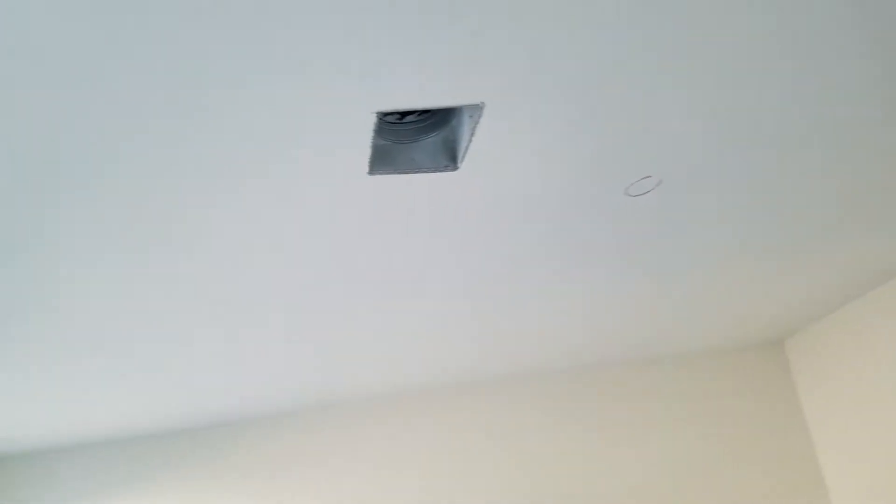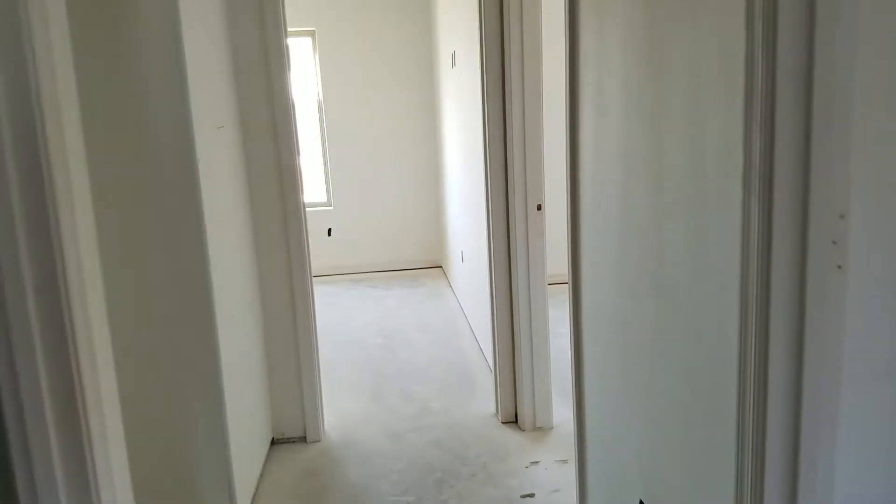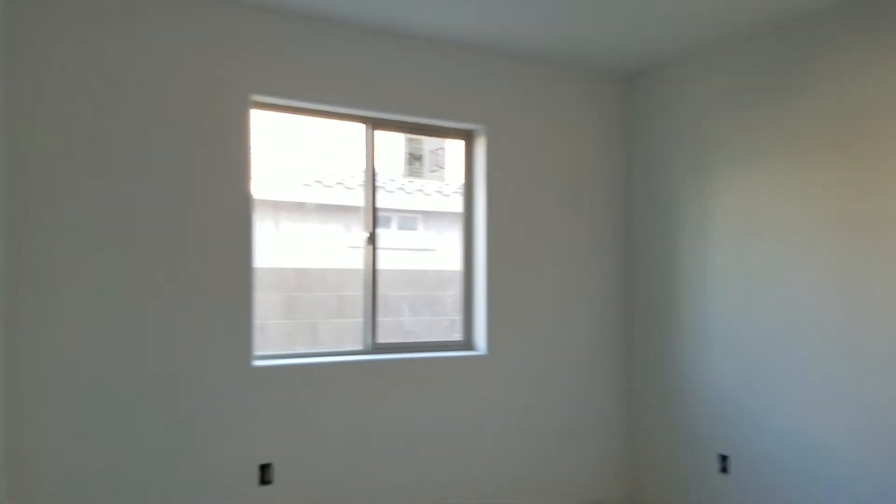That hole up there is where the ceiling fan is going to go. First bedroom is here to the right. Bathroom to the left — sink goes there, there's a cabinet, then a space for a laundry basket or something. The toilet is right there and the tub is right there.